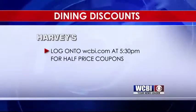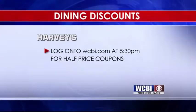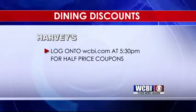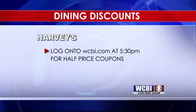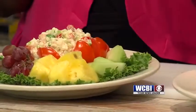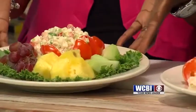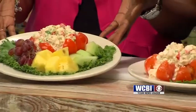We're back. Here's how you can get coupons half price for Harvey's. There's one in Columbus, one in Tupelo, one in Starkville — so take your pick. Go to our website, WCBI.com. As soon as we're off the air here in about 30 seconds, go to dining discounts — there are limited supplies available. So good luck to you. Here's our finished product — it's our shrimp salad. You can treat Mom to this on Mother's Day at Harvey's in Columbus, Starkville, or Tupelo.